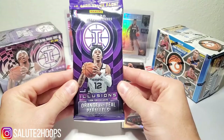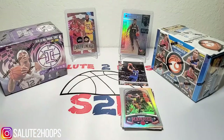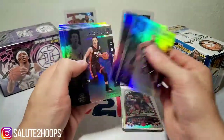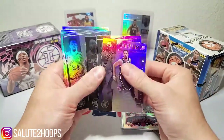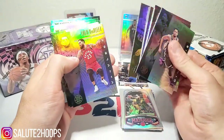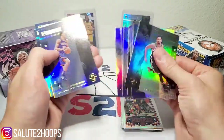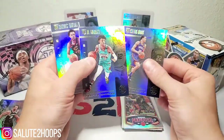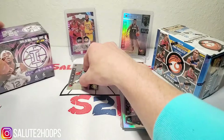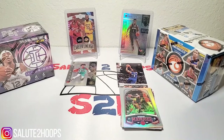Now we'll go with the Illusions fat pack for a little head-to-head action. We got Spencer Dinwiddie, John Collins, Duncan Robinson, Montrezl Harrell, Dylan Brooks, LeBron, David Nwaba, Fred VanVleet, DeMar DeRozan, Jay Crowder, Isaiah Roby, Ja Morant — nice — and a Darius Garland. Pretty much one hit per pack on that one — Zion in one, Ja in the other. Pretty even so far.